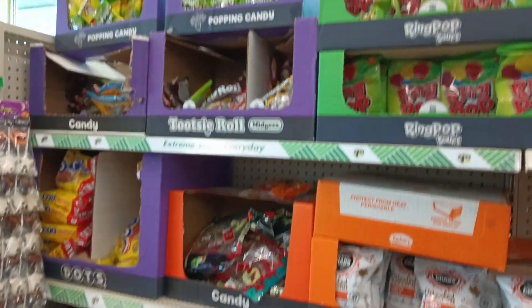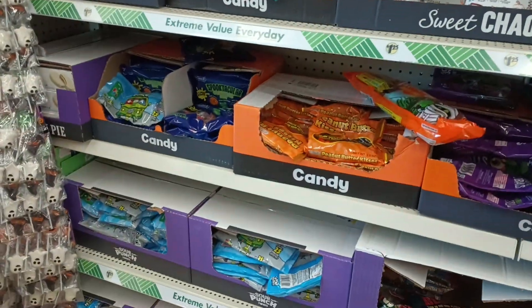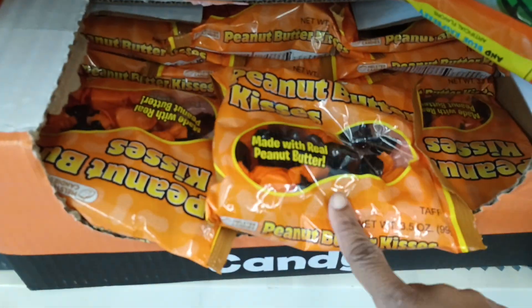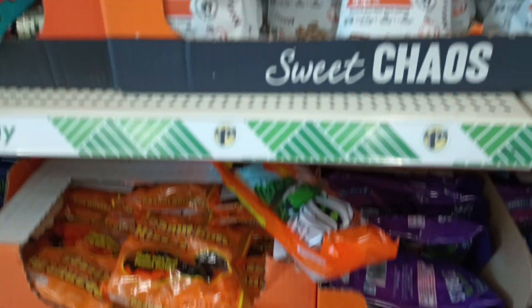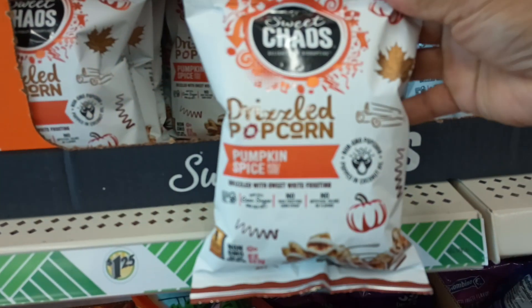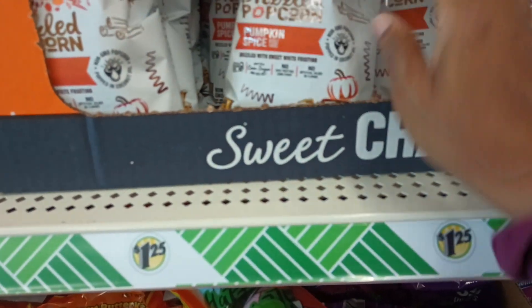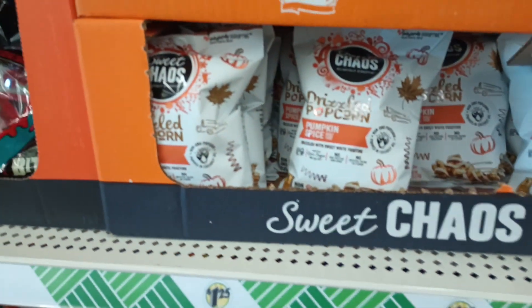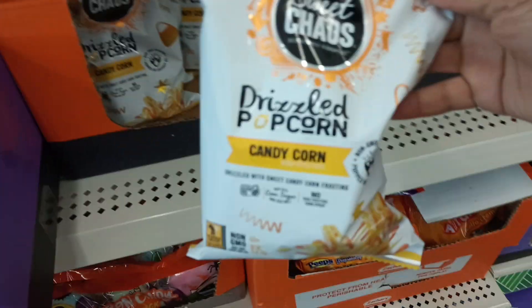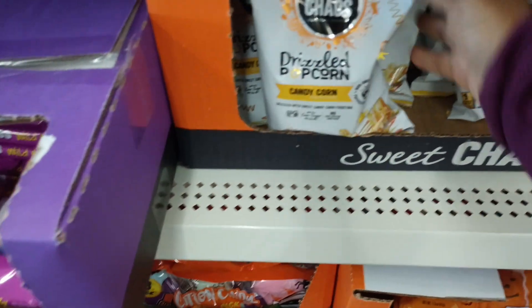They got all the candies out here at this store. Peanut butter — oh, I love these, I haven't seen these yet. They got all the candy out for Halloween. Pumpkin spice — y'all, that Sweet Chaos popcorn is so good. They have the pumpkin spice, and we also got candy corn. So cute.